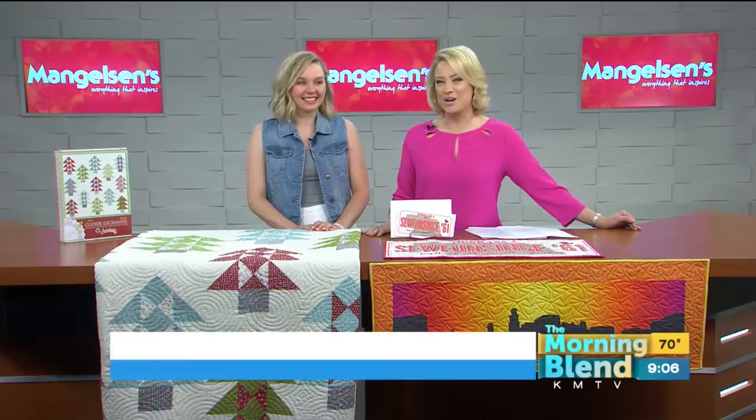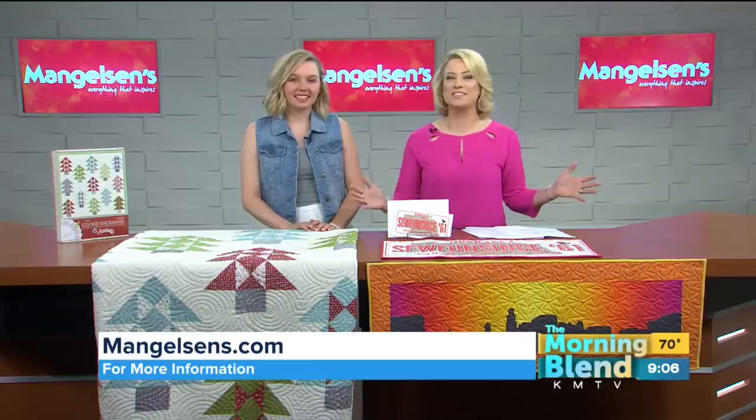If I mention quilting, you probably think about your grandmother. Mine was a gifted quilter — Mom can attest to that — she made some beautiful pieces. But let's get that stereotype out of your head. All kinds of people quilt, and our next guest certainly proves that.